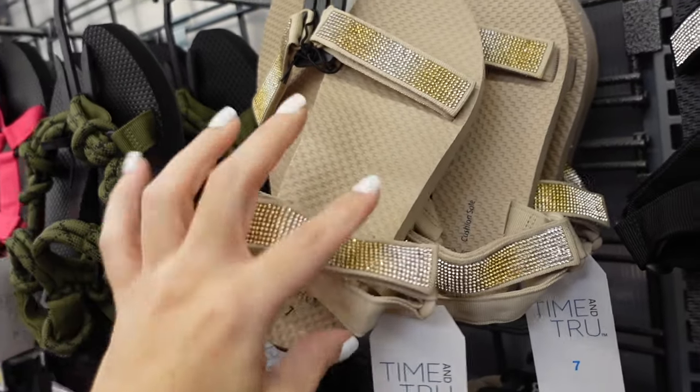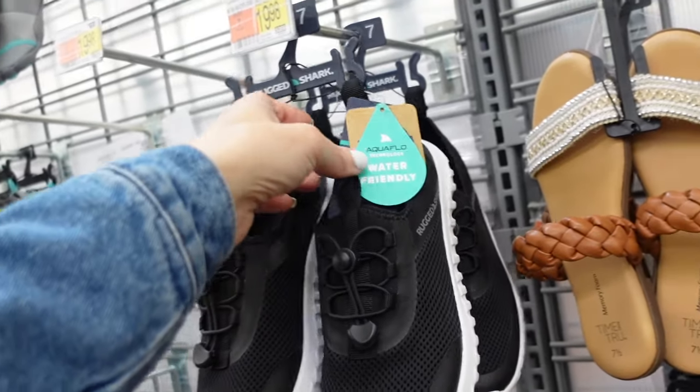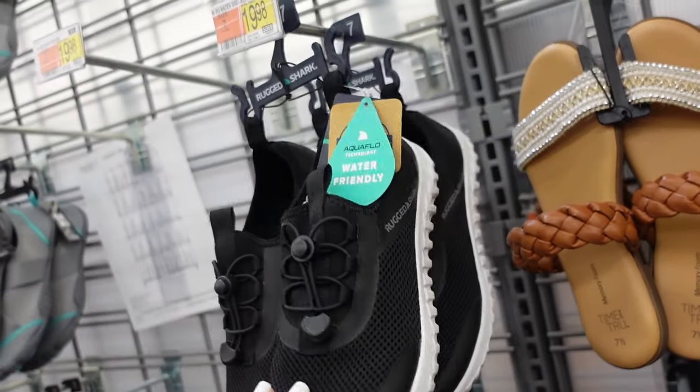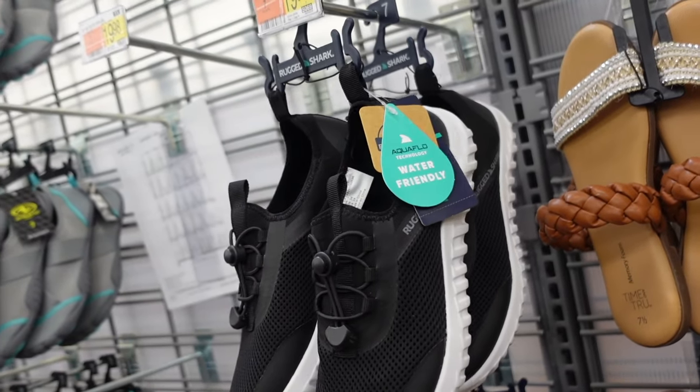Rope-style sandals are also $12.98. Rhinestone sandals are back in black and clear, plus a new ombre gold style — also $12.98. New water shoes from Rugged Shark have a rounded toe, rubber bottom, and toggle — water-friendly for $19.98.